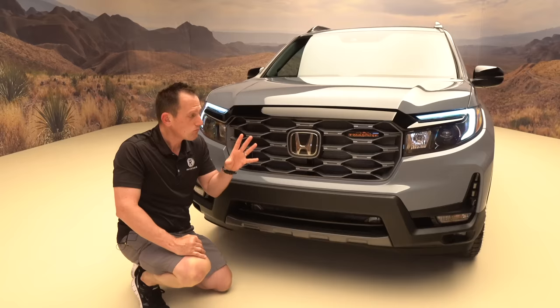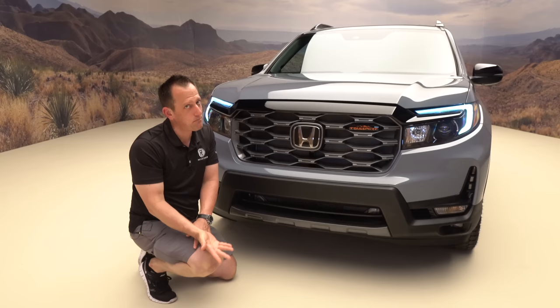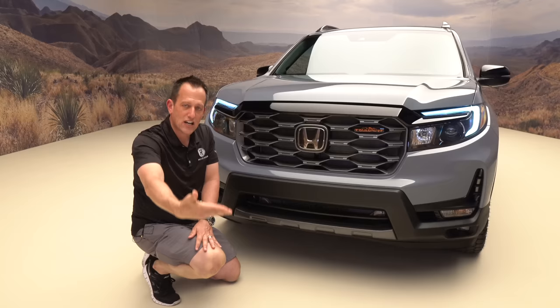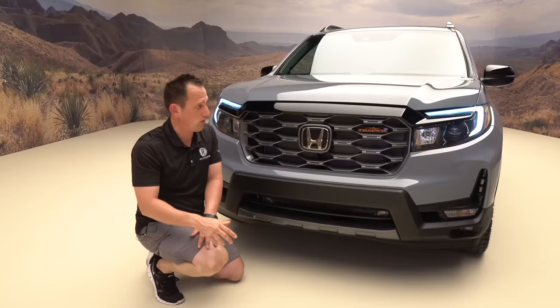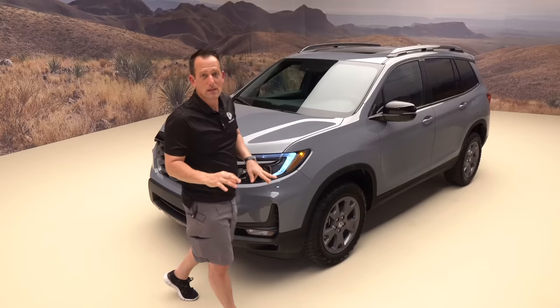The Trail Sport gets more ground clearance. I mentioned HPD accessories — from that catalog you can get metal skid plates, not plastic, not styrofoam — real metal skid plates underneath this vehicle to protect the inner bits while off-roading. That shows off more of the off-road potential people want in a Passport. As you rise up on the Trail Sport trim, you get the gloss black brow and a clean hood with sharp edges that boomerang toward the A-pillars.